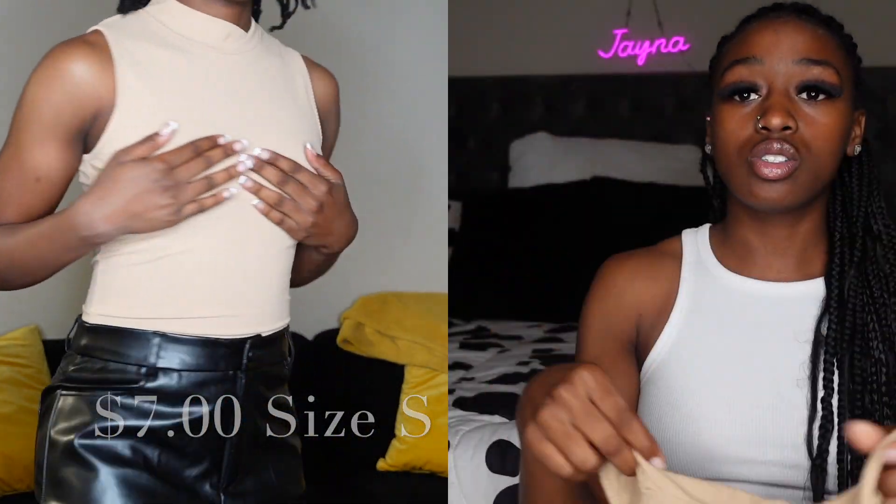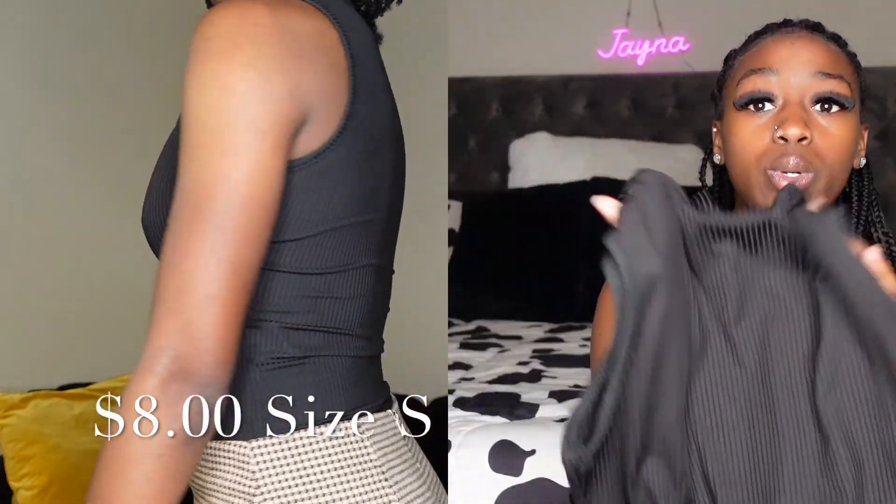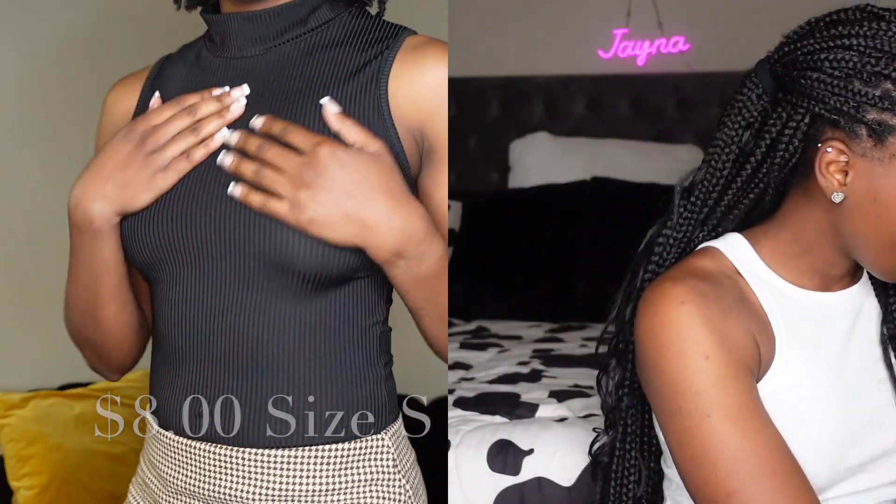I can cover the bodysuit up with like a cardigan, a trench coat, or some type of jacket or sweater. I also got this in black — something simple to wear under your clothes.